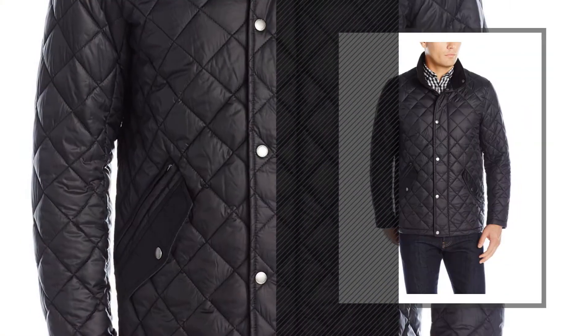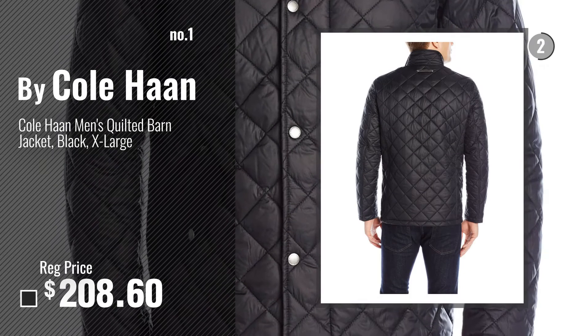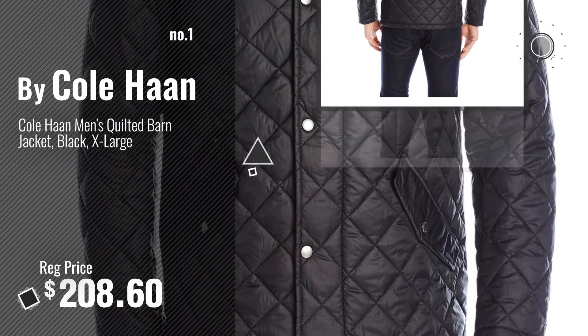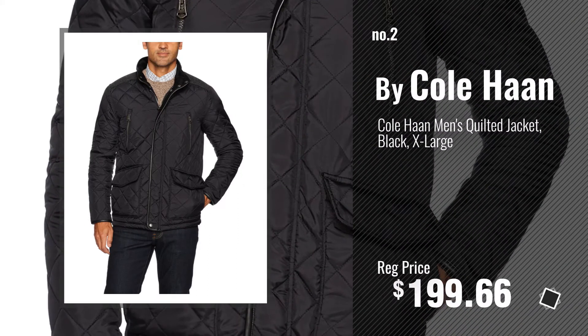Number 1, Most Popular, by Cole Haan. Watch this video, choose your favorite. Number 2, another great product by Cole Haan.